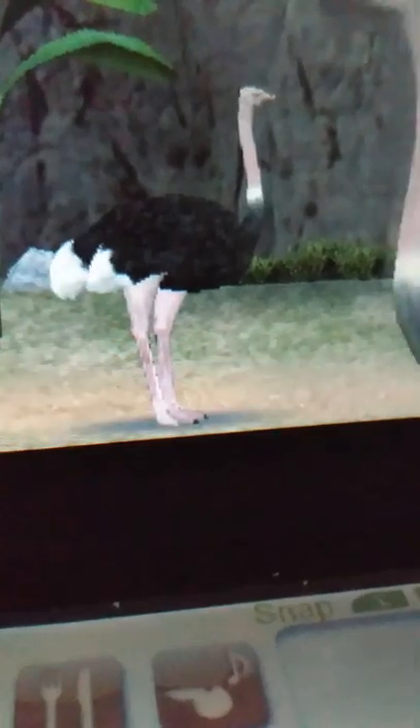These guys have rather prehistoric feet, as they are the only birds in the world to have two toes. The inner toe is thick and strong and is adapted for running. They have a formidable claw, 10 centimeters long, which may be used in defense. But these guys like to run from danger. And don't believe that old myth that ostriches bury their heads in the sand — that's not true at all.